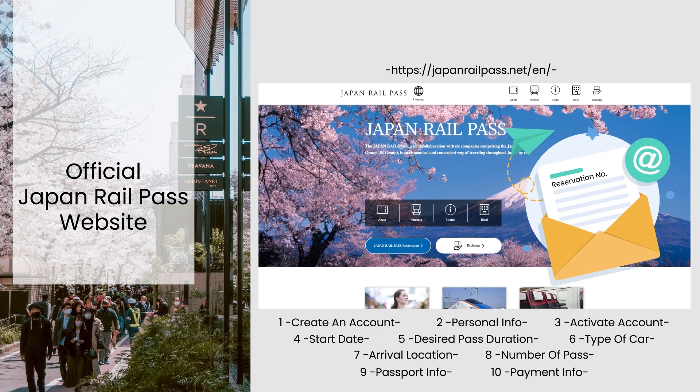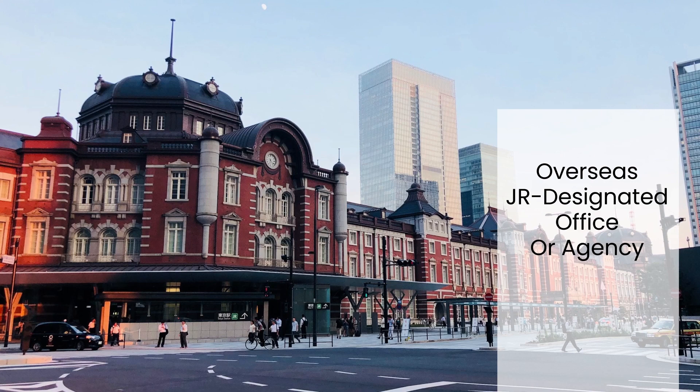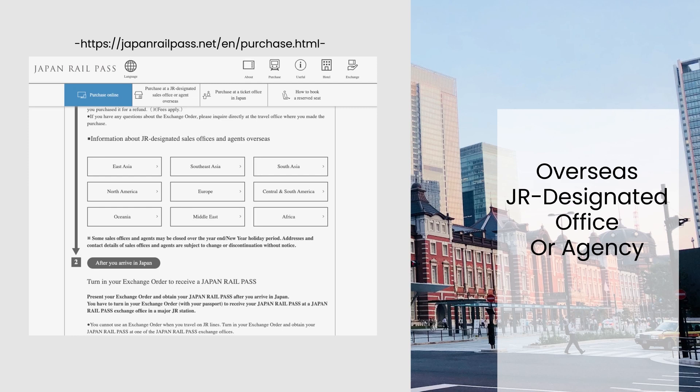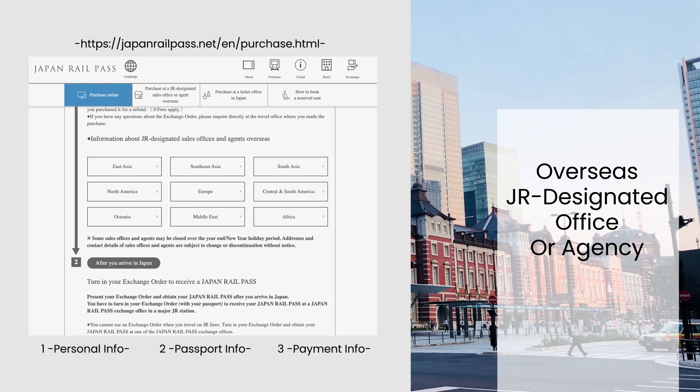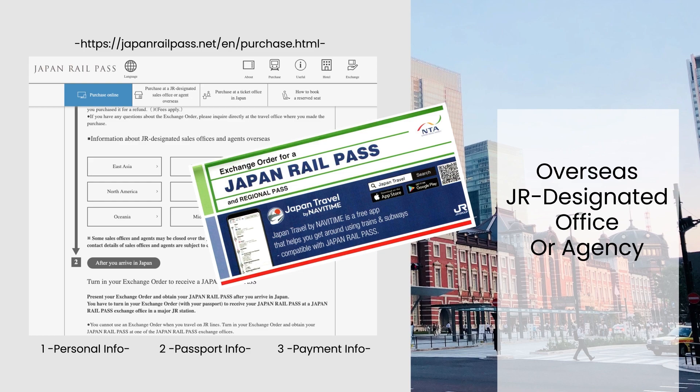Alternatively, travelers can purchase the pass from an overseas JR-designated office or agency, such as a travel agency. These offices and agencies are available in many countries worldwide. The process is similar to purchasing the pass online — travelers fill in their personal and passport information and complete the payment process. After the purchase, travelers will receive an exchange order by delivery or collect in person, which must also be exchanged for the actual pass in Japan.